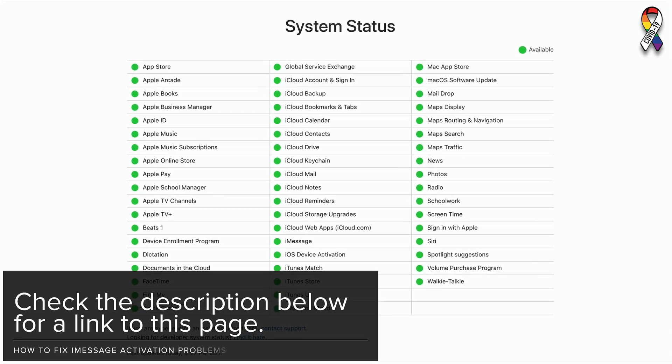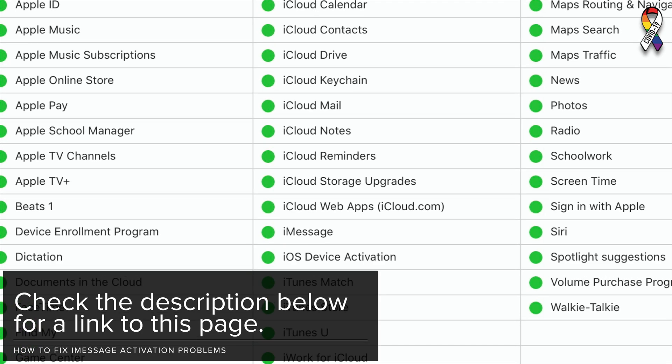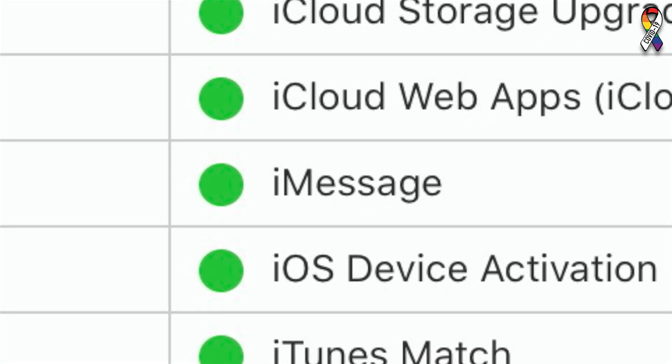The first thing to do is check Apple's system status page and make sure there's a green dot next to iMessage. If there's not a green dot next to iMessage, there's probably an issue on Apple's end and that's why iMessage is waiting for activation.